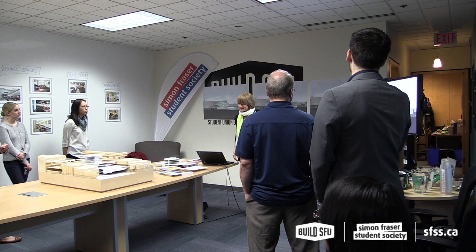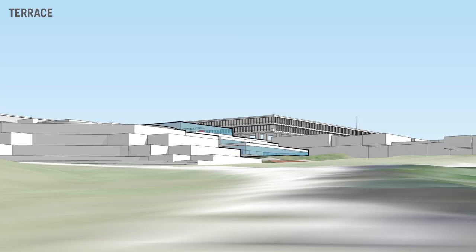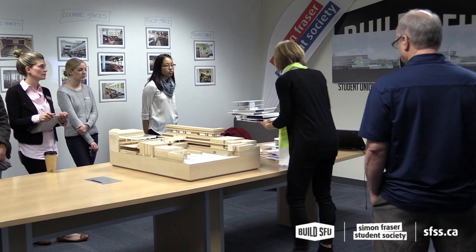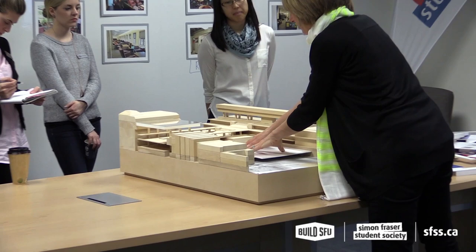The final scheme we call Terrace, which actually does take some of the campus design principles of terracing down the mountain and uses it within the building. The ground floor of this scheme is also just building services — there's no student-occupied space here.